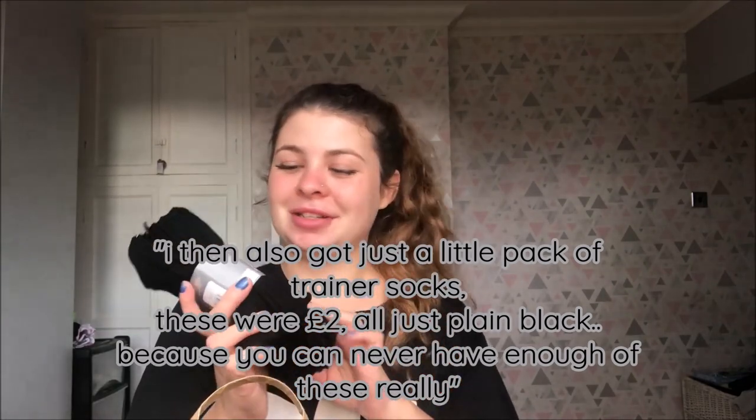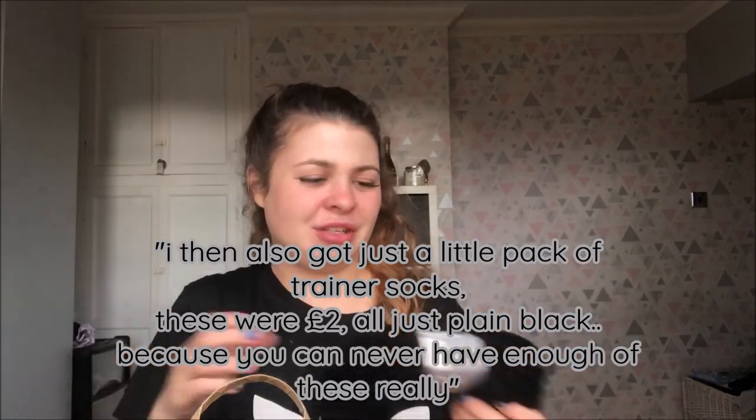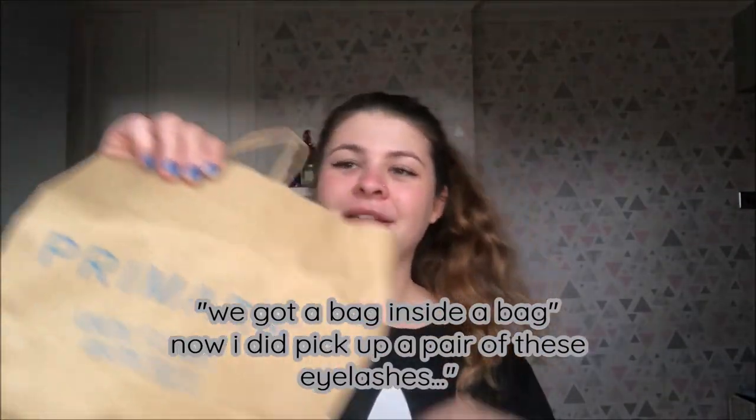I then also got just a little pack of trainer socks — these are two pounds, all just plain black, because you can never have enough of those really. We've got a bag inside a bag.